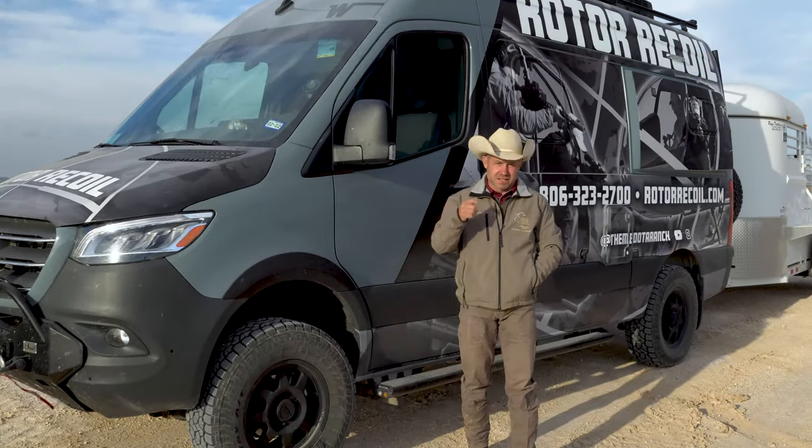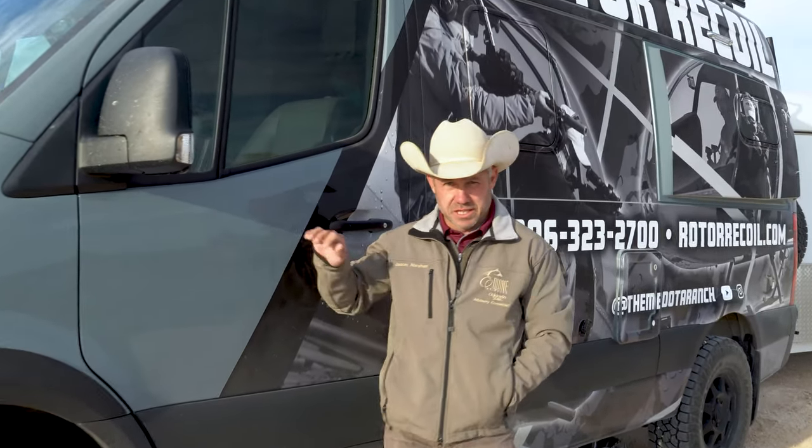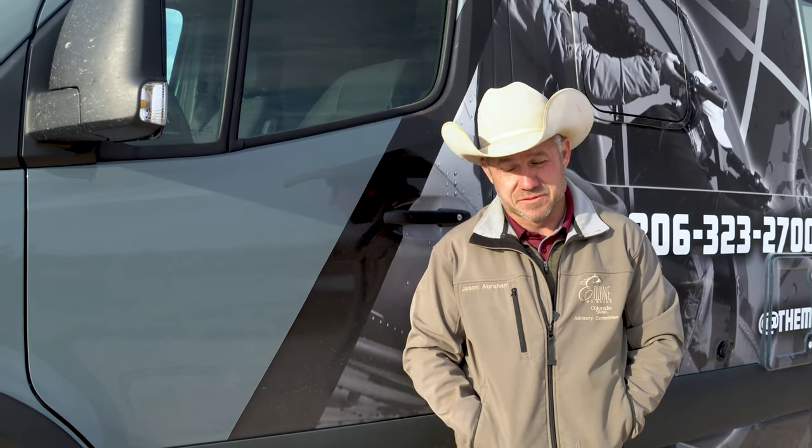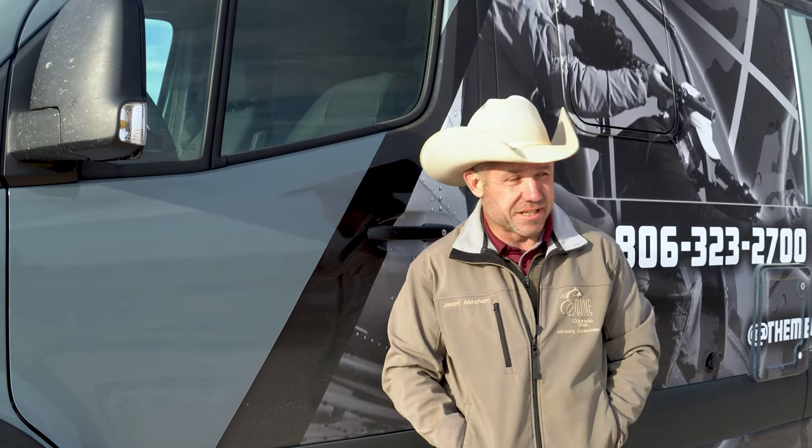Welcome to the Mendota Ranch. Like the last video, we talked about getting a programmer for the van. They claim it adds 85 horses, which this van needs at least that. So we're going to do a little test here on the ranch.